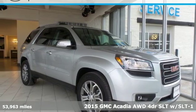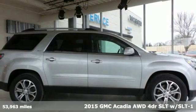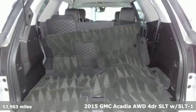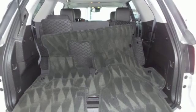Here's a 2015 GMC Acadia. There's room for family and friends and their cargo alike in this Acadia. And with features like these, every drive is a pleasure.